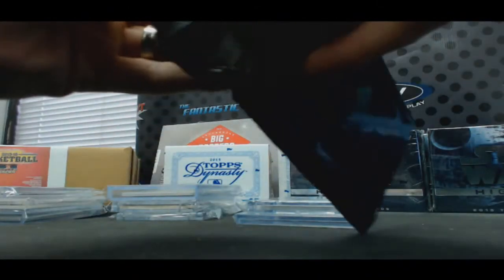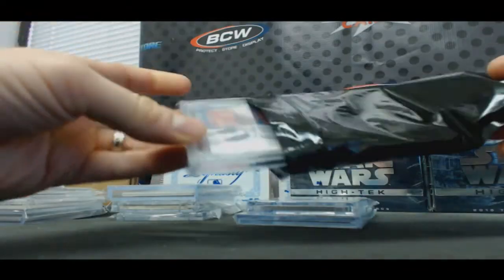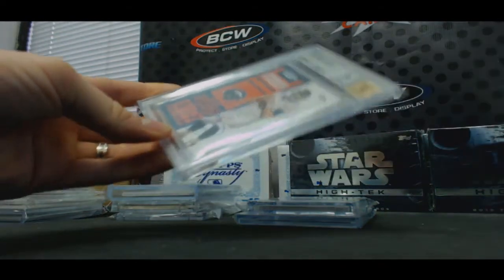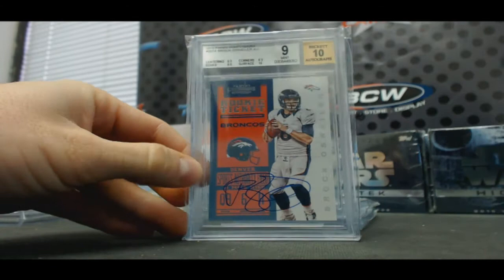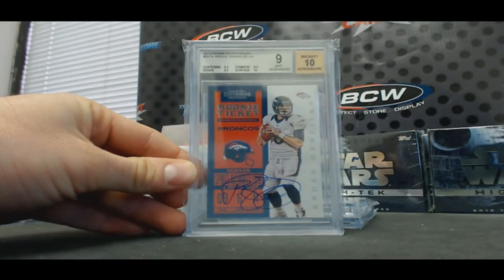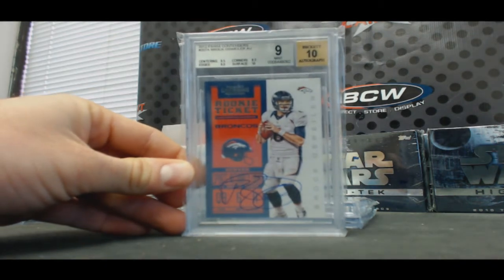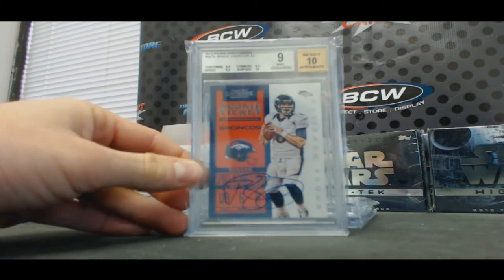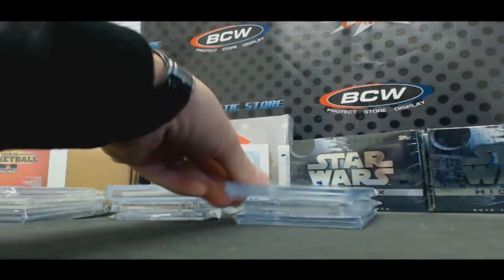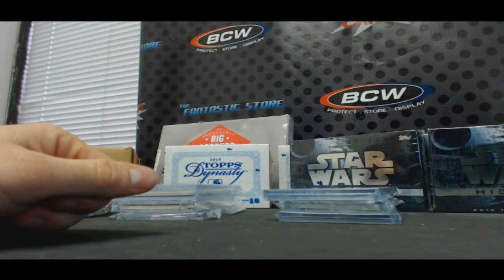We're going to finish up round two with Brock Osweiler, 2012 Contenders, BGS 9, autograph grade 10 — another nice hit. That's the starting quarterback of the Broncos right there, probably for the rest of the year. One subgrade of 10 on the surface. Alright guys, Casey's on the clock — go ahead and draft away, number one pick is all you, brother.